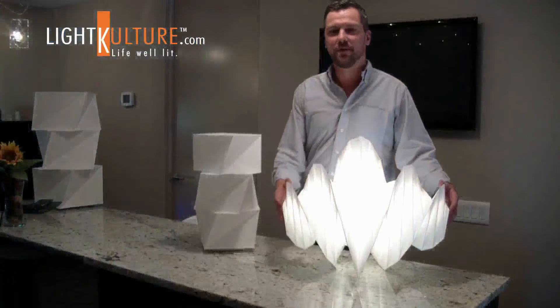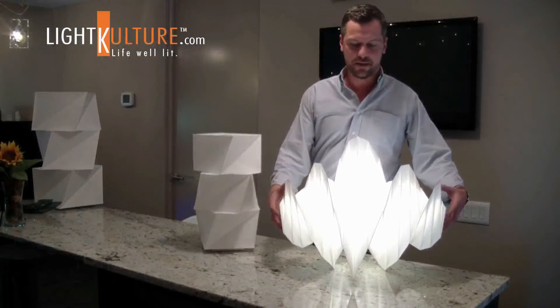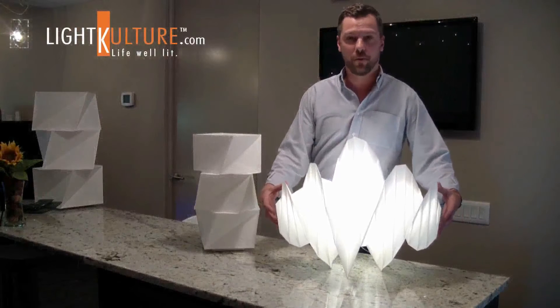It's this special material that was created by Miyake and Artemide that allows the light to be collapsible, so it can be flat packed very easily and attain its original form when reopened.